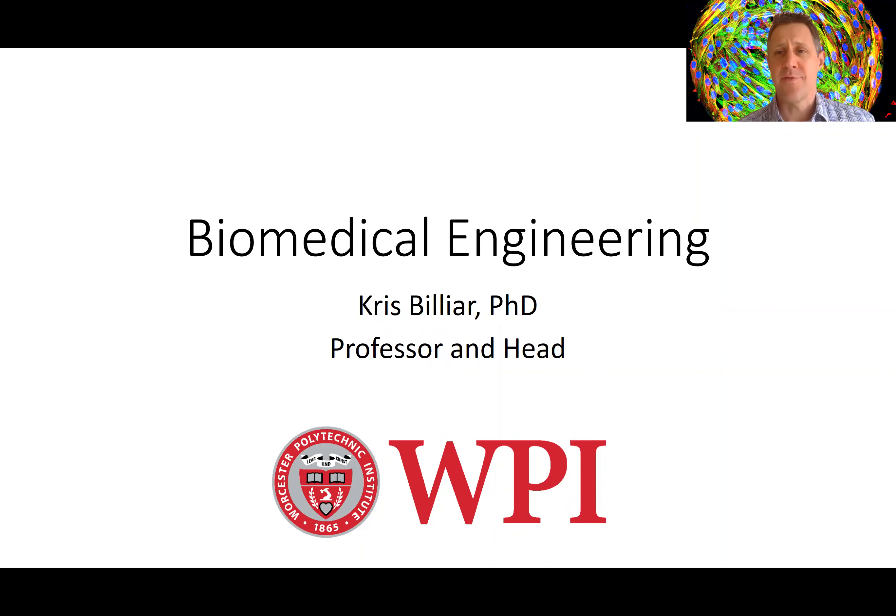Hi, I'm Chris Billiard, Department Head for Biomedical Engineering. I want to talk to you for a minute or two about biomedical engineering in general.